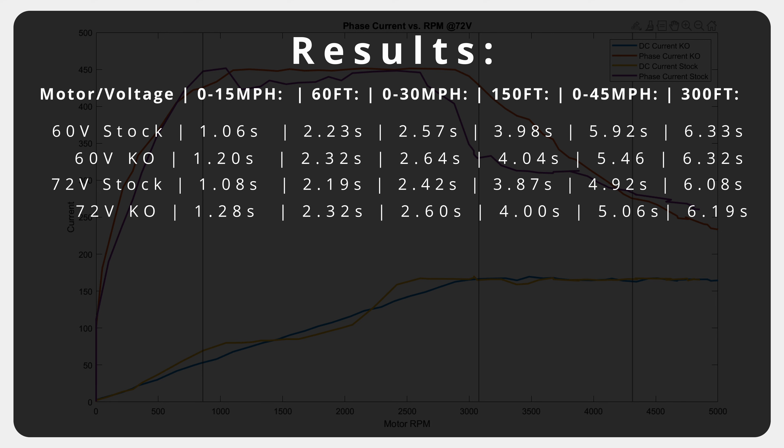Though this testing fails to cover critical areas like heat management, RPM limits, and other various factors that the KO is superior in, we tested the one thing that I feel has the most marketing value. It was never stated directly by KO, but I think a lot of people generally assumed that by getting a new and expensive motor, they'd be able to generate torque more efficiently.